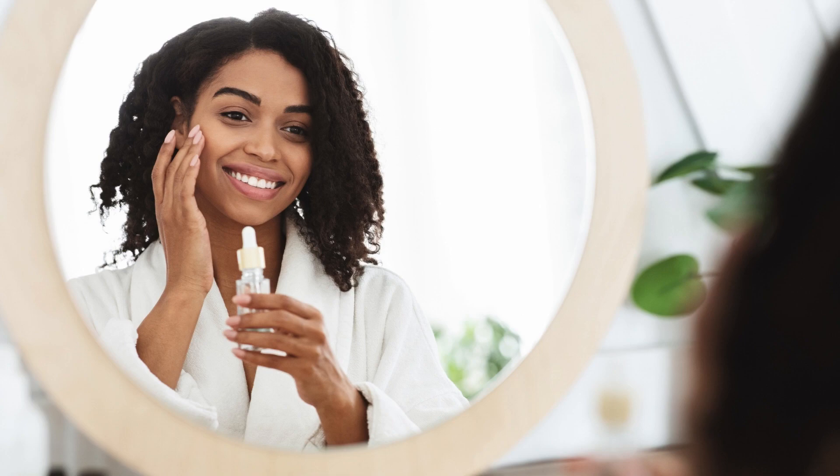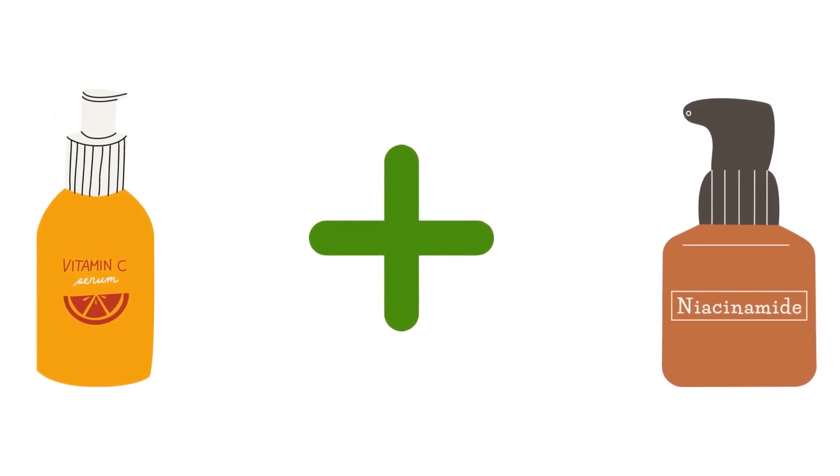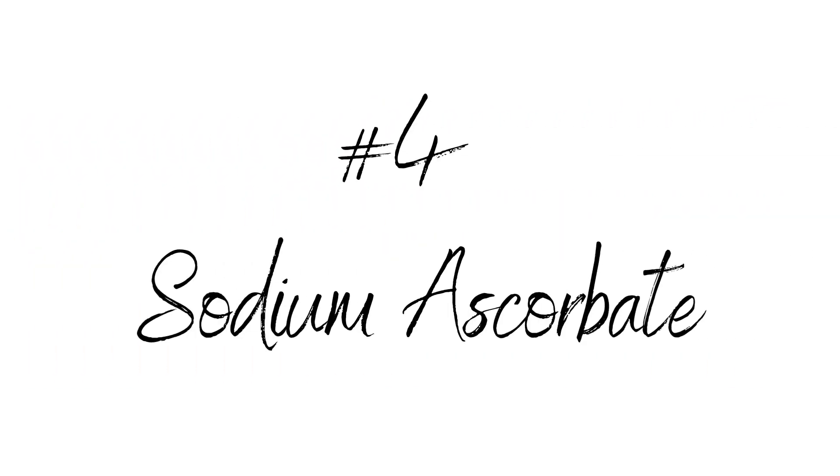Number three: magnesium ascorbyl phosphate. Magnesium ascorbyl phosphate is another great stable form of vitamin C. It is hydrating, soothing, and great for acne-prone skin. It is best used with water-based formulas and helps with acne discoloration. It is important to buy this form in an opaque and air-restrictive pump or bottle, but unlike ascorbic acid, it can be used simultaneously with niacinamide.